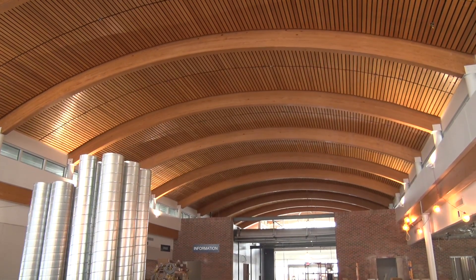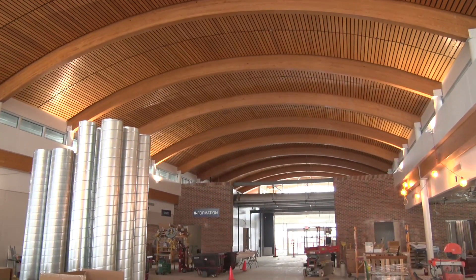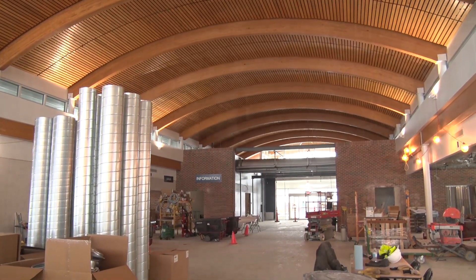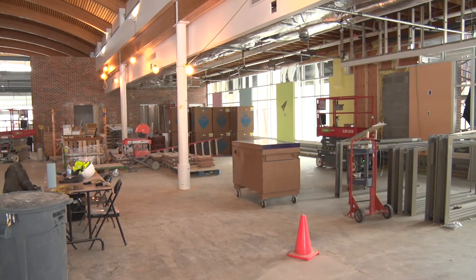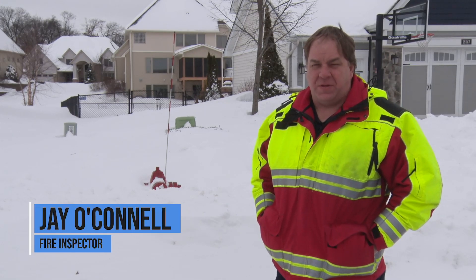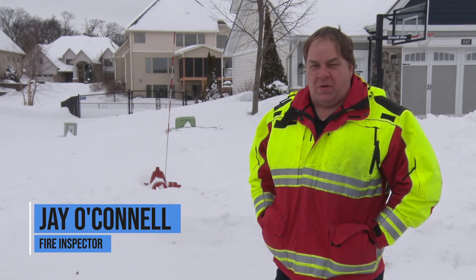We're beginning to add the lighting fixtures to the interior and it's starting to look fabulous. The project is on schedule and ready to open late summer.